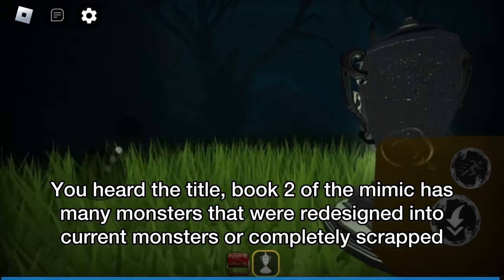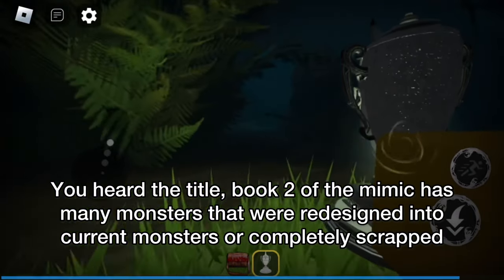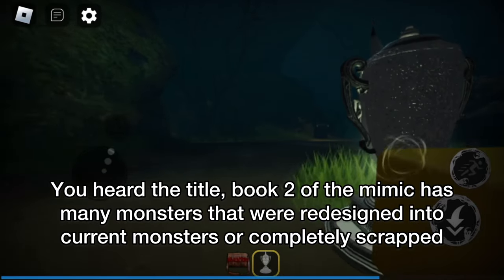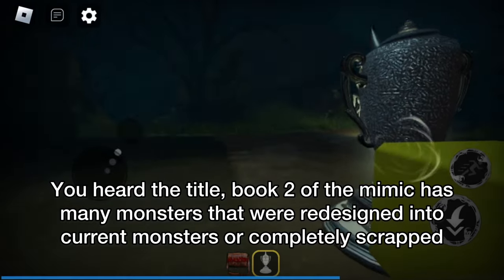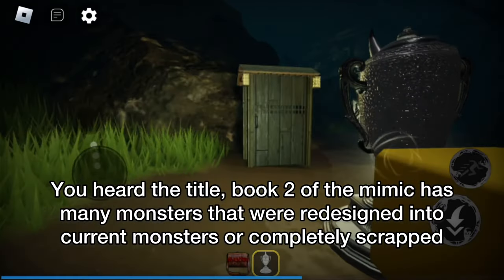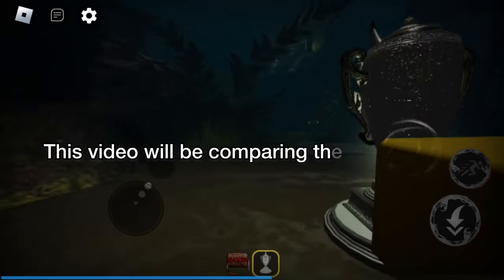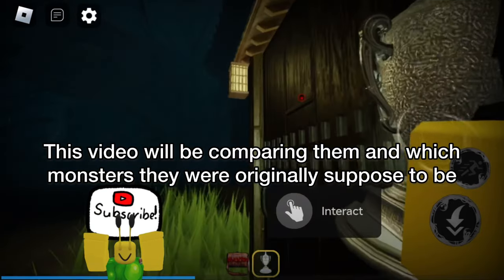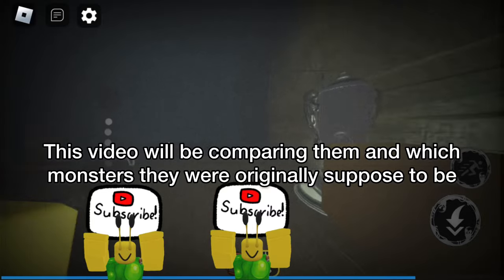You heard the title. Book 2 of The Mimic has many monsters that were redesigned into current monsters or completely scrapped. This video will be comparing them and which monsters they were originally supposed to be.